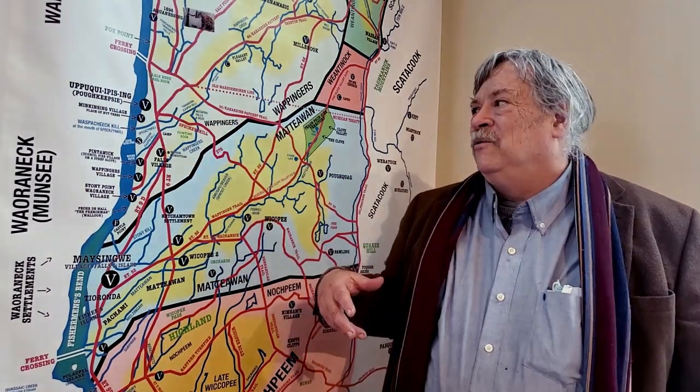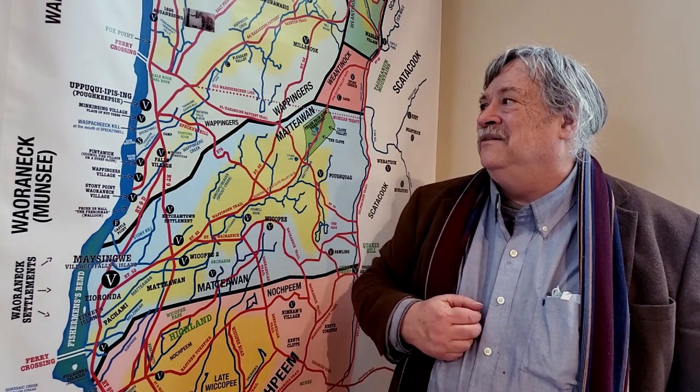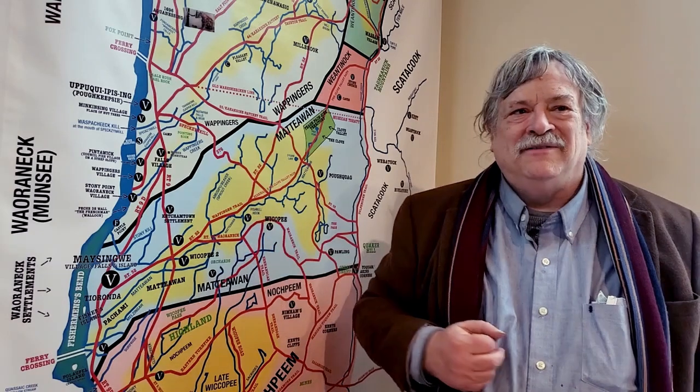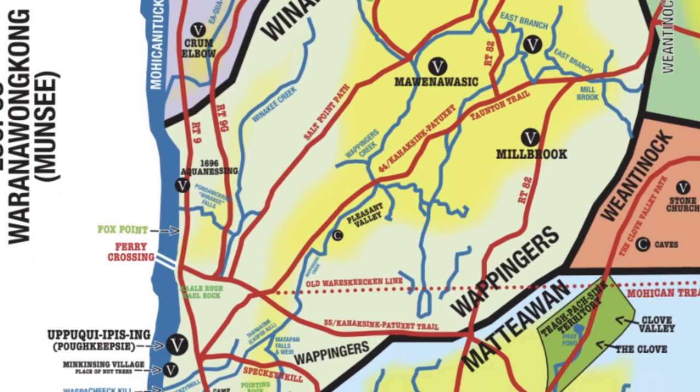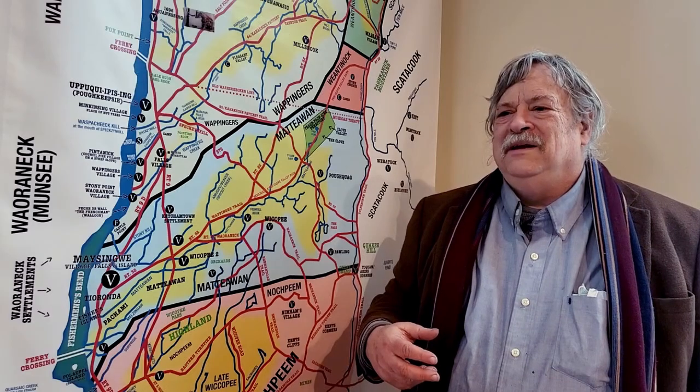This was called Fox Point by the Wappingers, and it's interesting that Marist — where I taught for 15 years — chose the fox as their mascot. The reason why is because it's honoring the Native Americans in a subtle way. And here's Winnakee Falls.